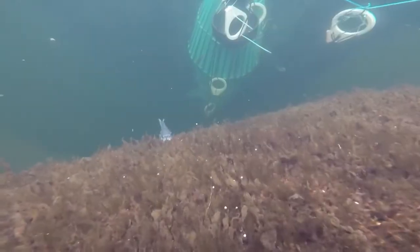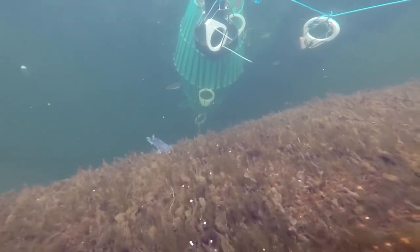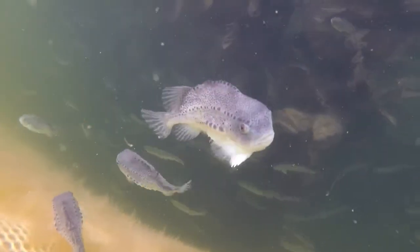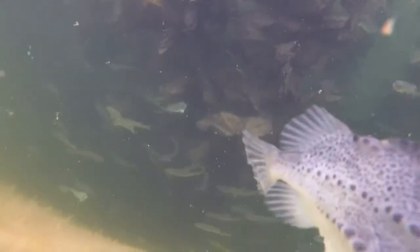Lumpfish are stocked with the salmon. Lumpfish act as cleaner fish, providing biological control of sea lice which occur on the salmon. Additional structures, known as hides, are placed in the fish pens to offer refuge for these slower-moving fish in more turbulent waters.